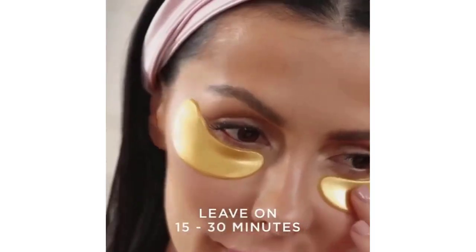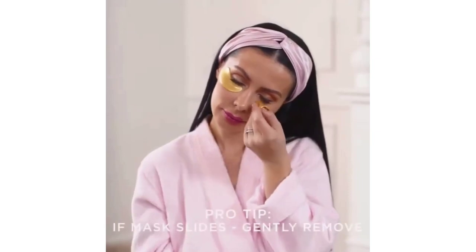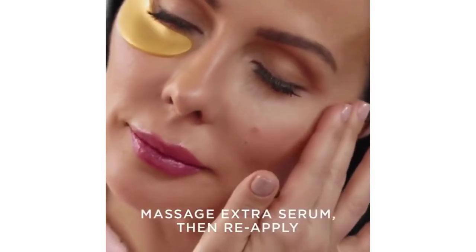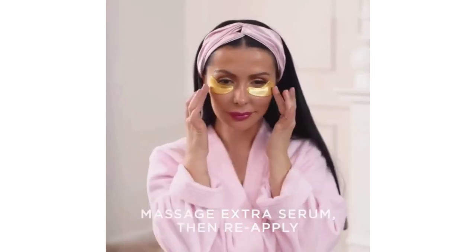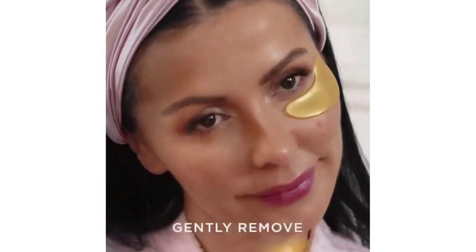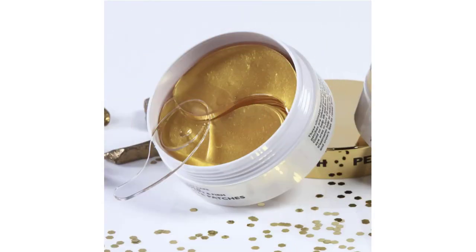Number 1: Peter Thomas Roth Hydra-Gel Eye Patches — anti-aging under eye patches that help lift and firm the look of the eye area. Luxurious anti-aging eye contoured gel patches with 24k gold and colloidal gold help lift and firm the look of the delicate under eye area.